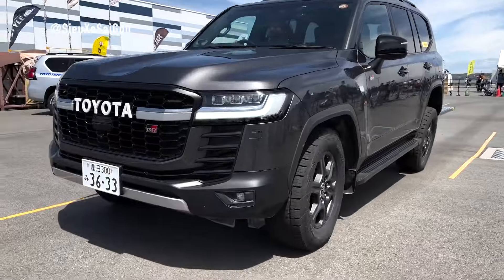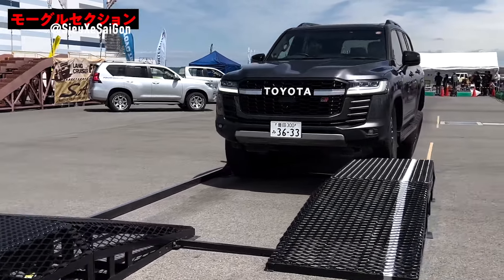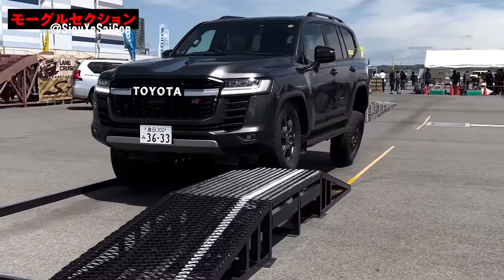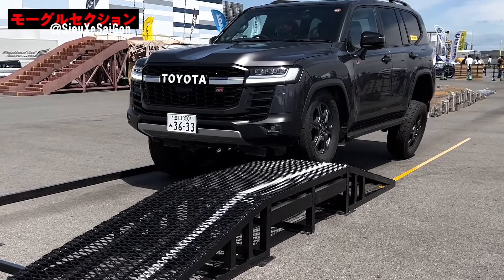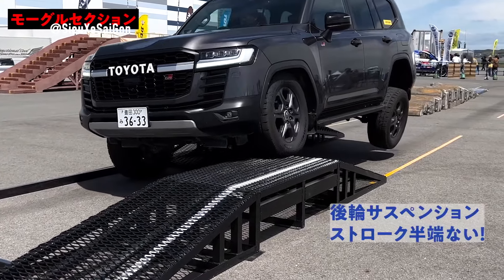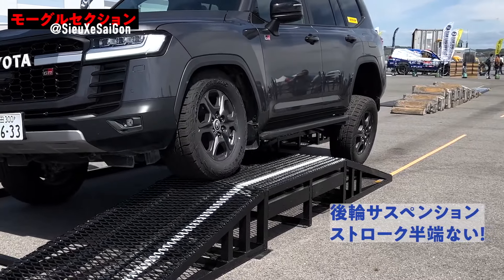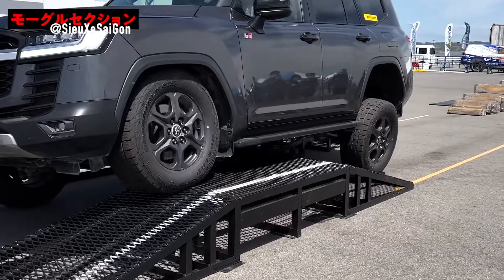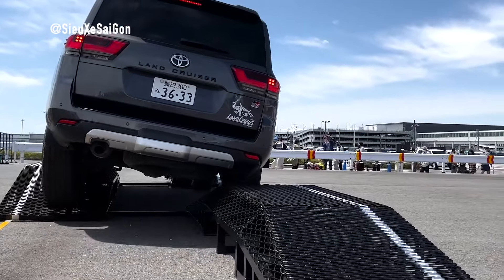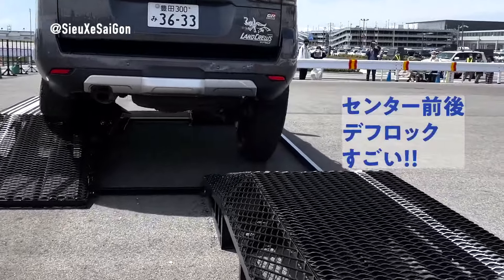Whether it's the 3.5L V6 twin-turbo engine delivering 305kW of power and 650Nm of torque, or the 3.3L V6 twin-turbo engine boasting 227kW of power and 700Nm of torque, the Land Cruiser 300 is ready to reign as the king of 4WD. Paired with the Direct Shift 10AT transmission, it ensures precise and responsive performance in any terrain or condition.